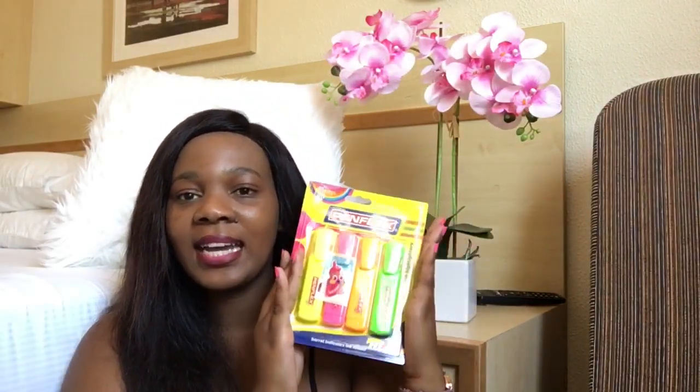The next item on your stationery list is highlighters — these are your lifesaver. I got mine from Shoprite, but you can also get them from Game. Highlighters really help if you are a visual learner; they help you remember things quite easily, and you can highlight all your headings and topics to make your work look pretty.